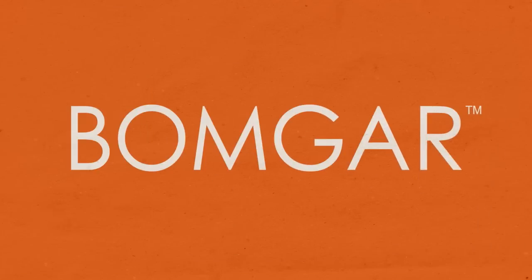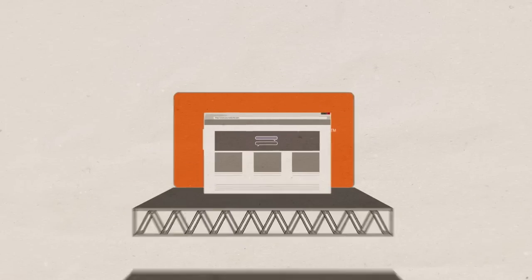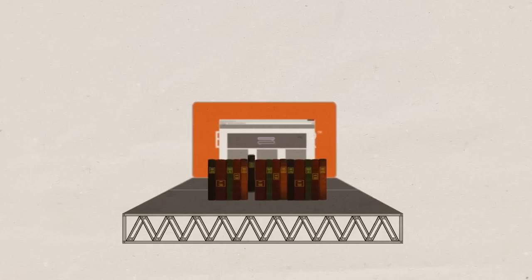That's BombGar. Like most chat software, BombGar integrates with your website or support portal and lets you manage a library of answers to common questions, making it easy for customers to request help. Most chat software stops there. BombGar is just getting going.